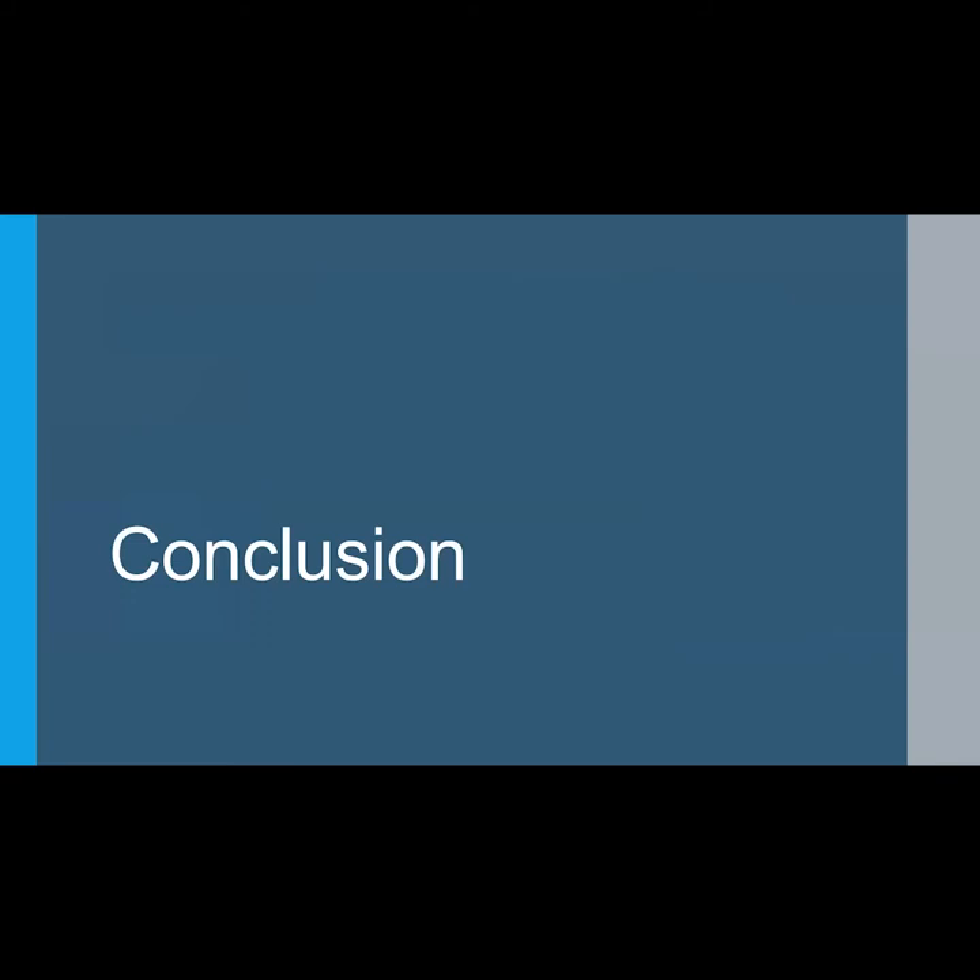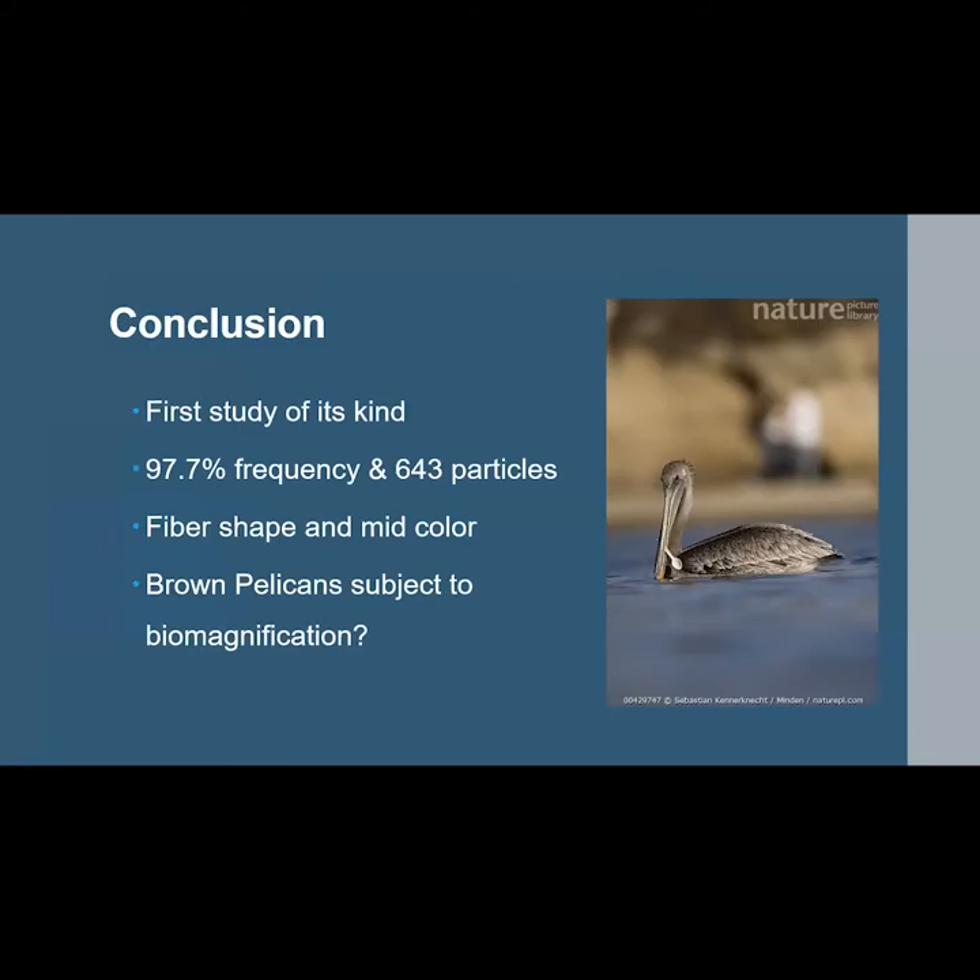Moving along to conclusions: this is the first study of its kind to quantify microplastics in these four seabirds. Almost 98% of specimens contained a total of 643 microplastic particles. Fiber was the most abundant shape and mid the most abundant color found. Brown pelicans ingested significantly more microplastics than any of the other three species, and this could be due to their highly carnivorous diet and the potential for microplastics to increase in concentration via biomagnification up to their high trophic level. More studies should be conducted assessing this explanation before any solid conclusions can be drawn.